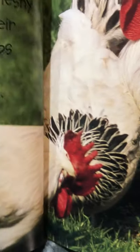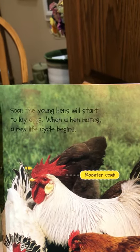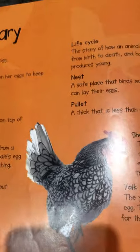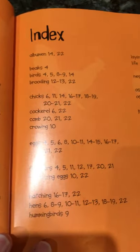A hen that is less than one year old is called a pullet. The chicks grow red fleshy combs on the top of their heads — the combs help to keep them warm. Soon the young hens will start to lay eggs and when the hen mates, a new life cycle begins. The rooster's comb is larger than the hen's comb, and roosters have colorful feathers and grow larger combs than hens.